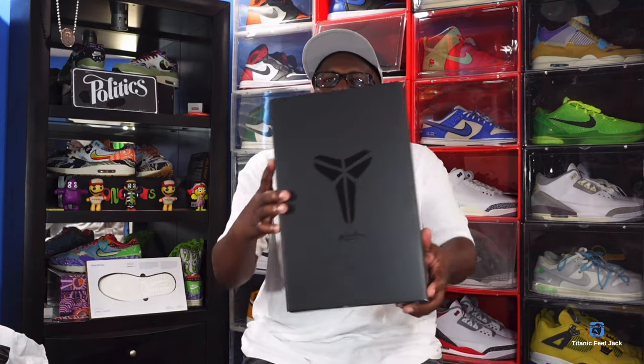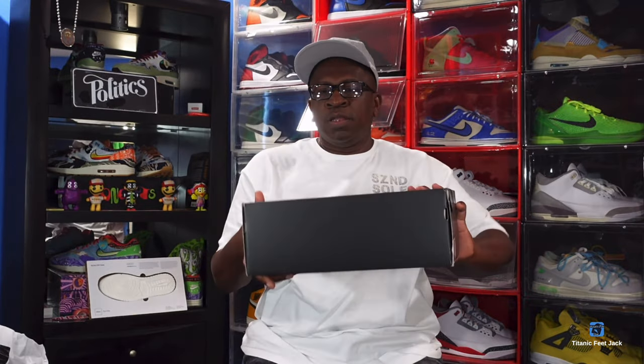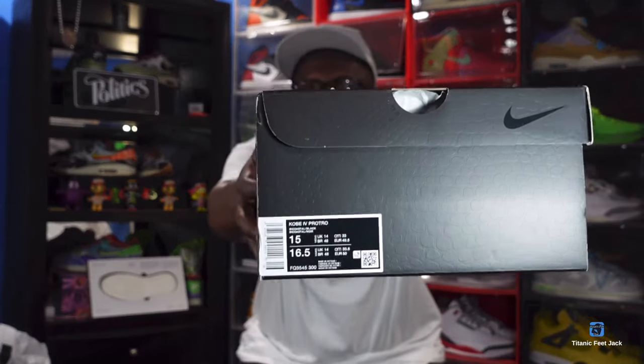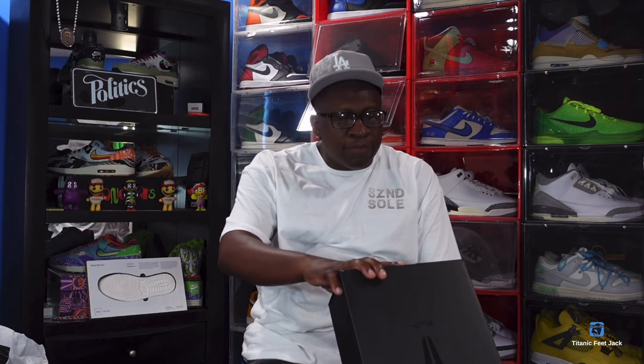This sneaker is set to release this week and it plays a part in my life with the title of the sneaker. Here goes the box — y'all see the box, you see that Black Mamba logo, all black, and the signature right underneath. Here is the box tag, y'all can read it.